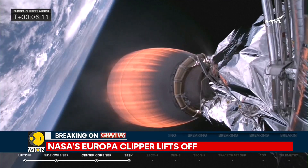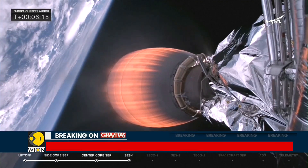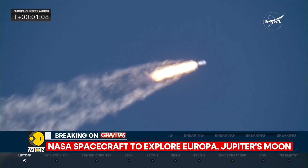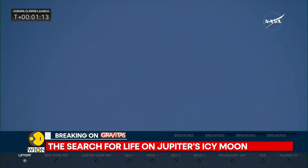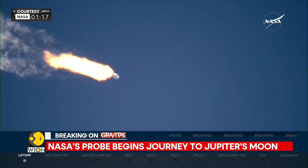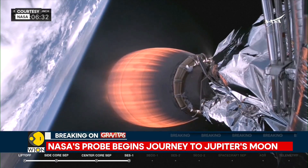This is a $5 billion mission aiming to explore Europa, one of Jupiter's moons, to investigate whether it could harbor conditions that are suitable for life. This is a massive and significant mission when it comes to exploring whether or not there is life beyond planet Earth. This is the spacecraft which will be exploring Jupiter's icy moon Europa.